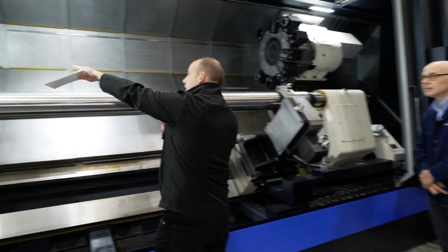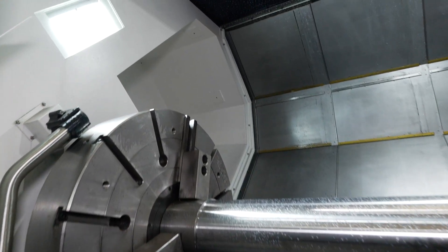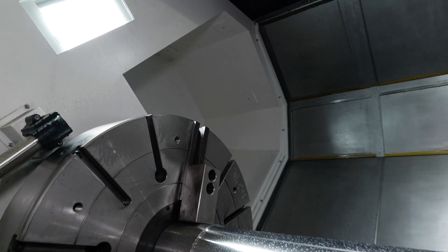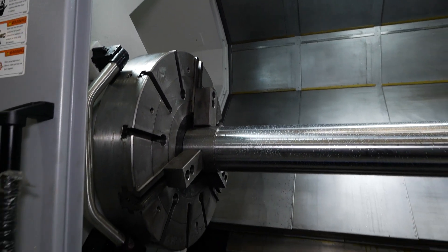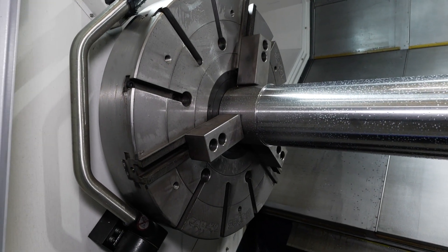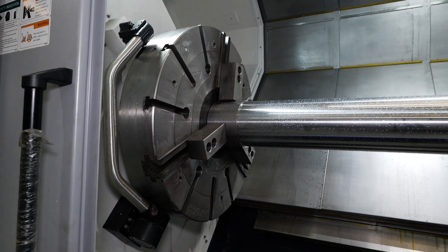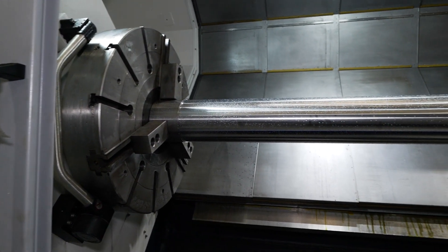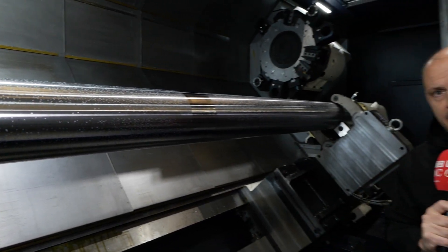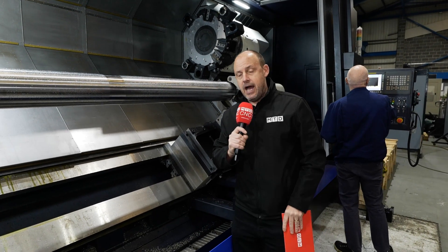One of the points Mick was alluding to there is that recess in the back of the machine, which is where the boring bar would bury itself. This machine has a 32-inch chuck, and 160 millimetres can be buried down the spindle. It's also got a four-step gearbox — high torque — and can go up to 1,200 RPM turning speed as well. So you've got the best blend of power and speed.